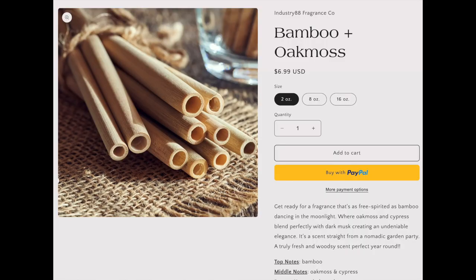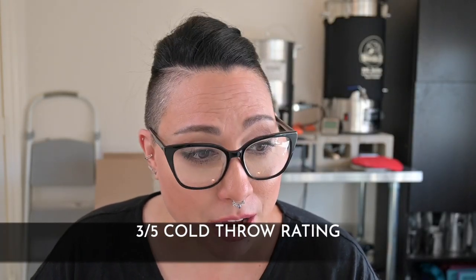Bamboo and Oak Moss. The cold throw is a 3 out of 5 and it's really strong — oak moss and cypress forward with a little light musk. I'm also picking up pine or fir-like tree notes. I think this is a great candidate for blending. In the cold throw alone, I was already imagining what to blend it with — floral notes for a lighter scent, or sandalwood and musk to pump it up, maybe add some oud. You could really make this a way more complex scent.